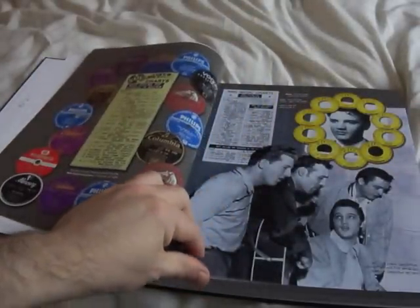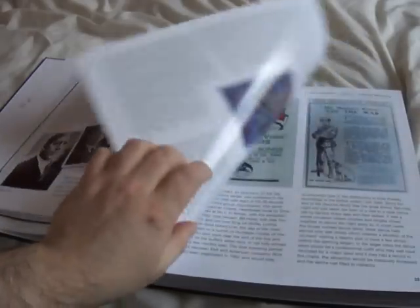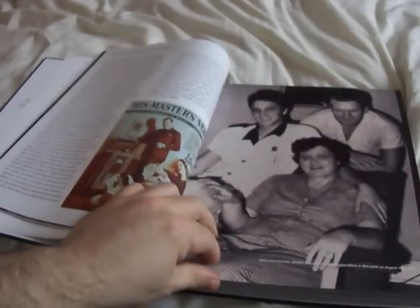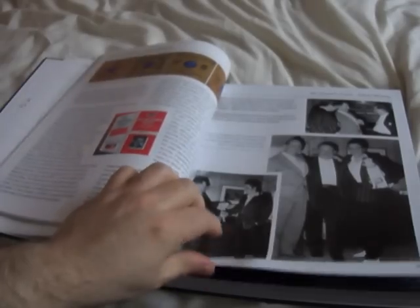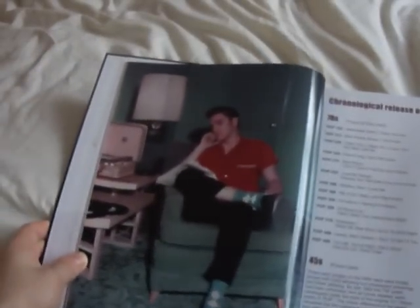The book has nice glossy pages and is very well made — nothing cheap or tacky about it whatsoever. Everything says quality. It cost me 70 pounds, but I think it's well worth it. That's a great picture, that one.